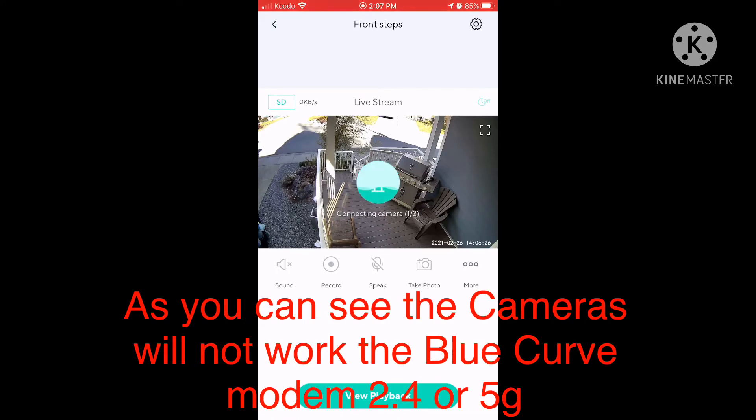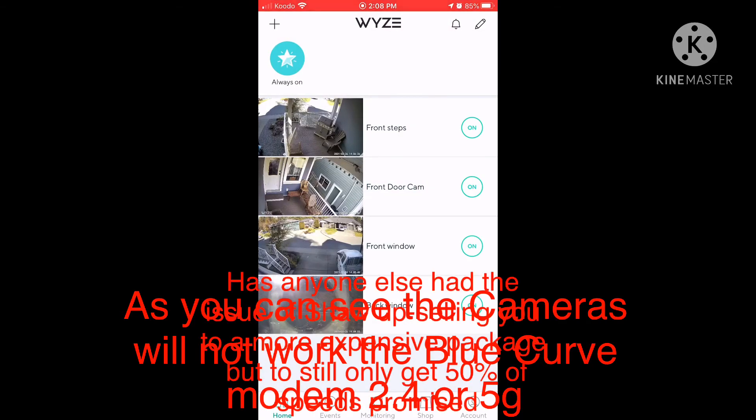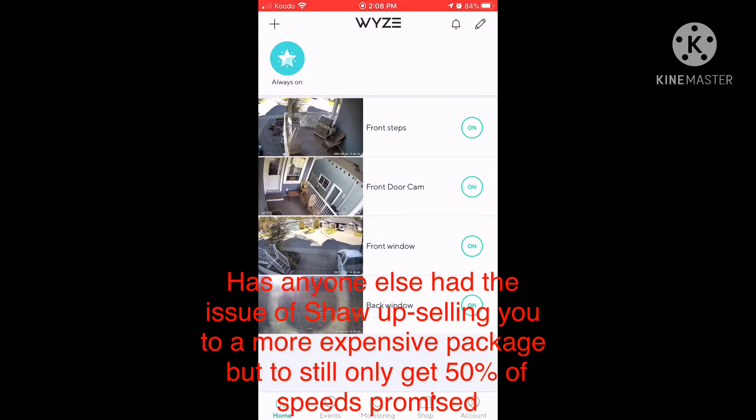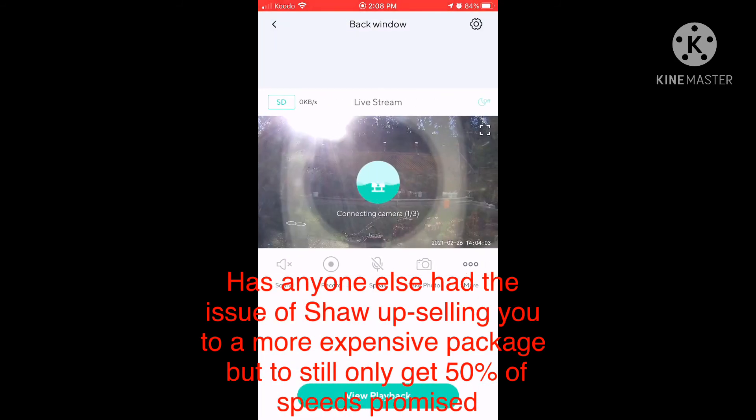Shaw's solution to not being able to have the Blue Curve modem operate the Wyze cameras was to leave me with my old modem and give me 30 days to find a new provider. It pisses me off because this is the third time Shaw has upsold me only to provide me with 50% of the speeds they promised.